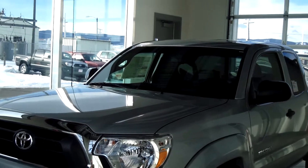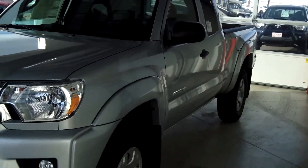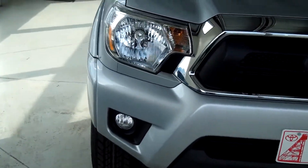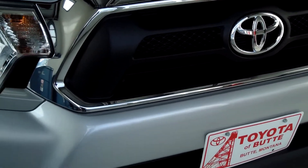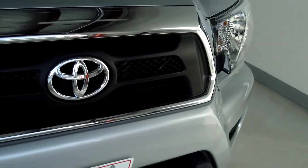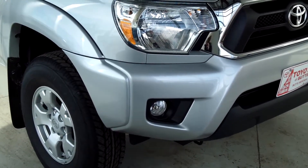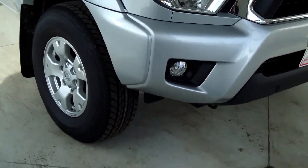This truck is a 2013 Tacoma 4x4 access cab V6 and it is silver streak metallic. It does have a black grille guard in the SR5 package. It has chrome accents throughout, like the one around the grille guard here, and it also has the halogen headlamps.